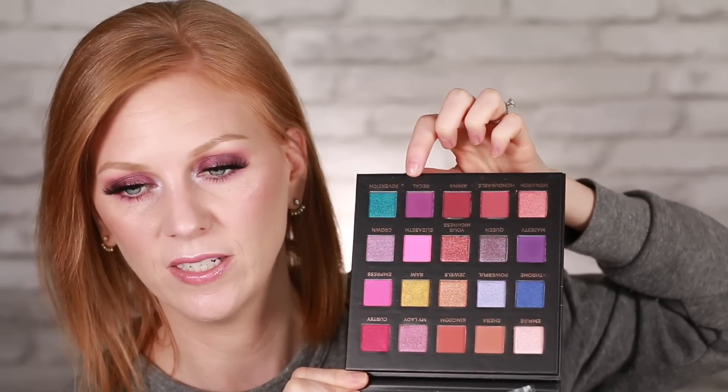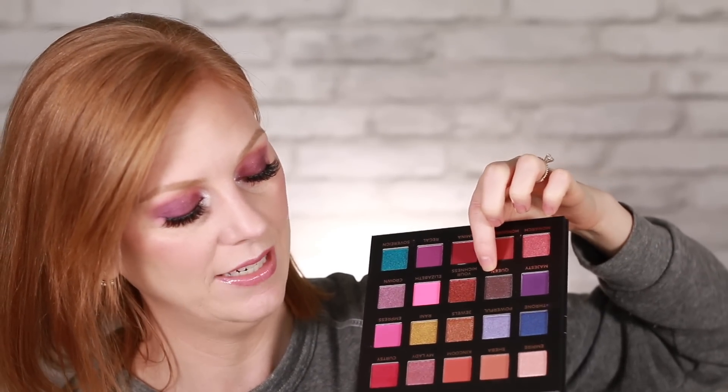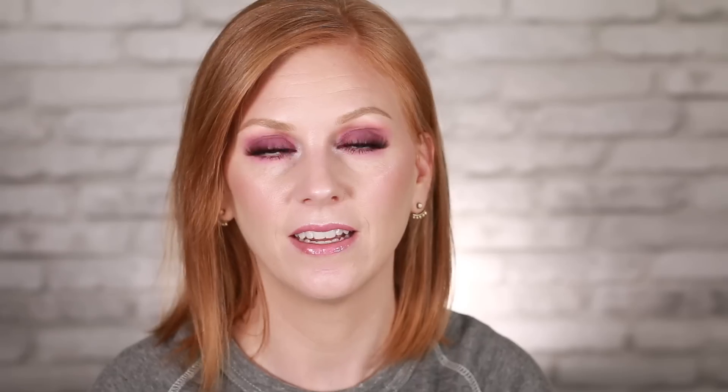I dipped into the transition shade Sheba, the true purple Majesty, the magenta-purple Regal, Elizabeth, and the glittery Queen. I tried to work in the gold but it didn't happen. The color payoff is pretty — not super pigmented, which makes them easier to build up. It blended okay, there was no fallout, which is a plus. But for $46 and a brand I'd never heard of, this just didn't feel like a premium product. I would not reach for this again — it's a dud.